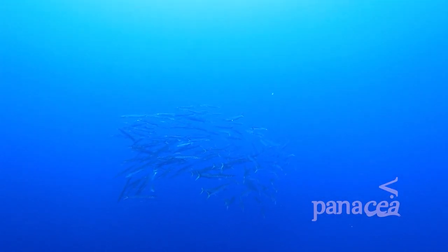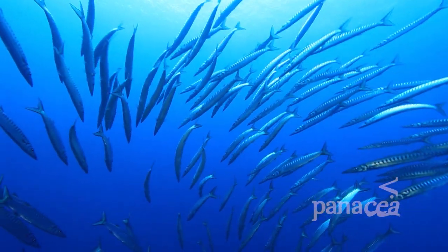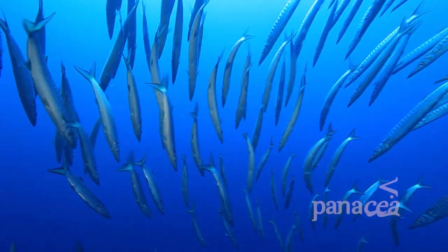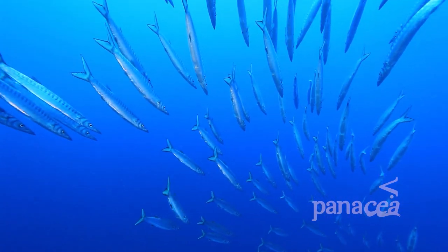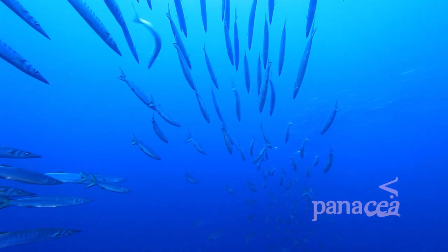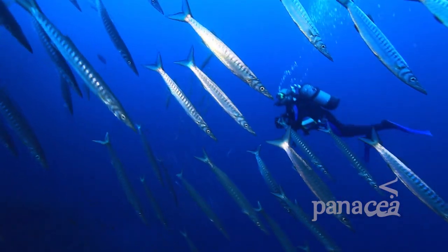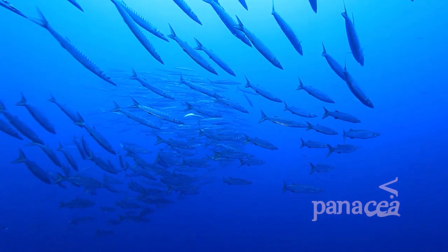And all this food doesn't go unnoticed. These long, thin, fierce looking fish are called barracudas. Barracudas are voracious, opportunistic predators, relying on surprise and short bursts of speed to overtake their prey, normally smaller fish. The body of the barracuda is streamlined, so it can chase prey at high speed. Adults of most species of barracuda are more or less solitary, while juvenile individuals like these ones frequently hunt in large shoals.